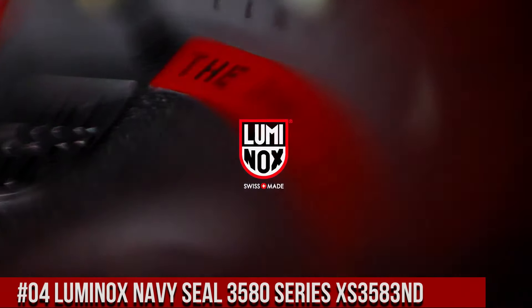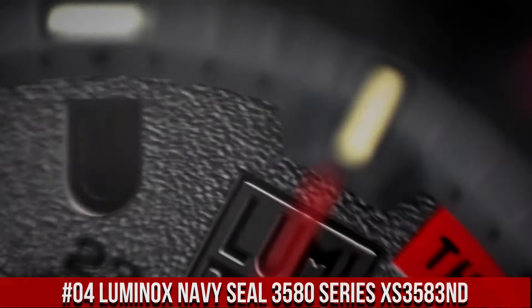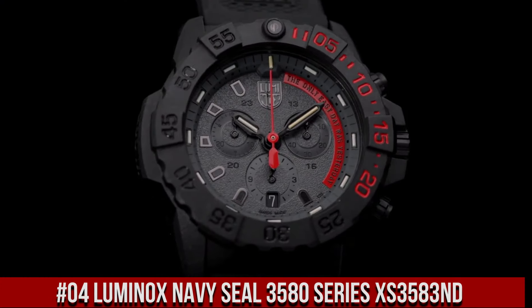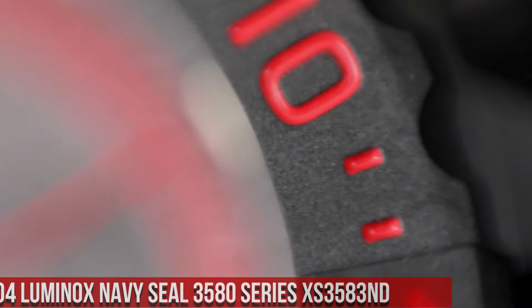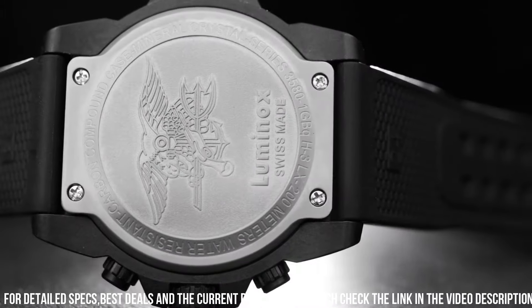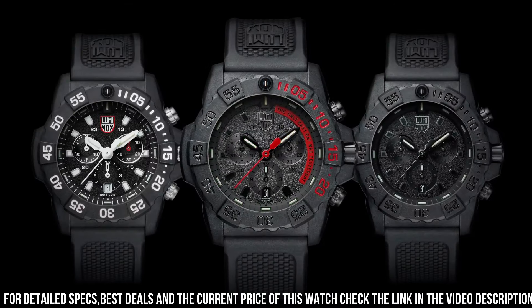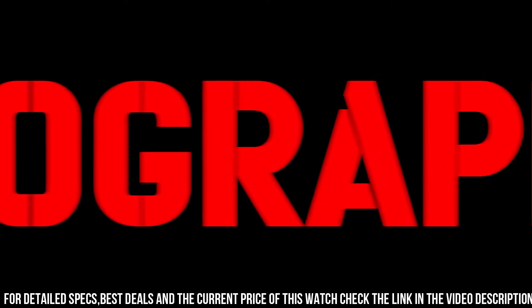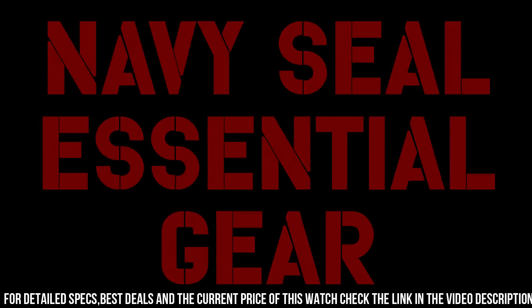Number 4: Luminox Navy Seal 3580 Series XS.3583ND. More beautiful in person, handles pressure easily. Make this Luminox your new everyday watch. Carbonics case and 316L stainless steel case back. Carbonics unidirectional rotating bezel. At 12 o'clock, fitted with a protected colored light tube with sapphire crystal. Tempered scratch-resistant mineral crystal. Movement: Rhonda 5030.D. Water resistance to 200 meters, 20 ATM, 660 feet. Individually tested. Black rubber signature strap with stainless steel brushed signature buckle, 24–22 millimeters.